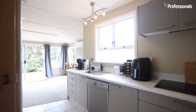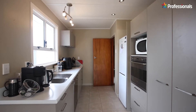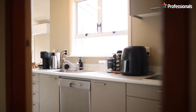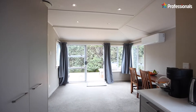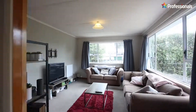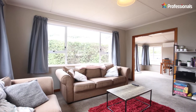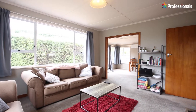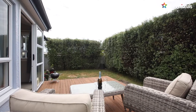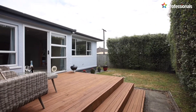This welcoming three-bedroom home is conveniently located in Maryland's, with kindergarten and schools a quick walk away. Well presented with fresh updates throughout, the north-facing open plan kitchen and dining flow through to the cozy living. Positioned for all-day sun on a fenced section with off-street parking and a separate double garage.